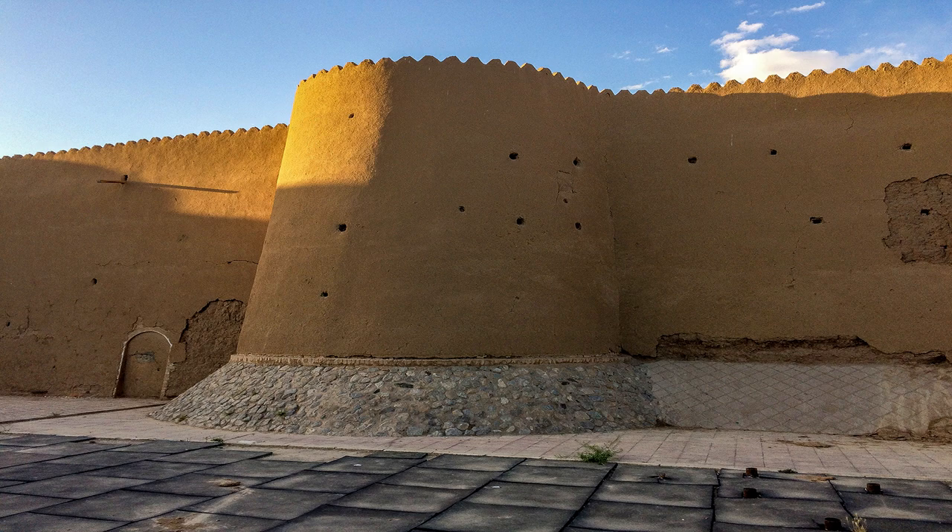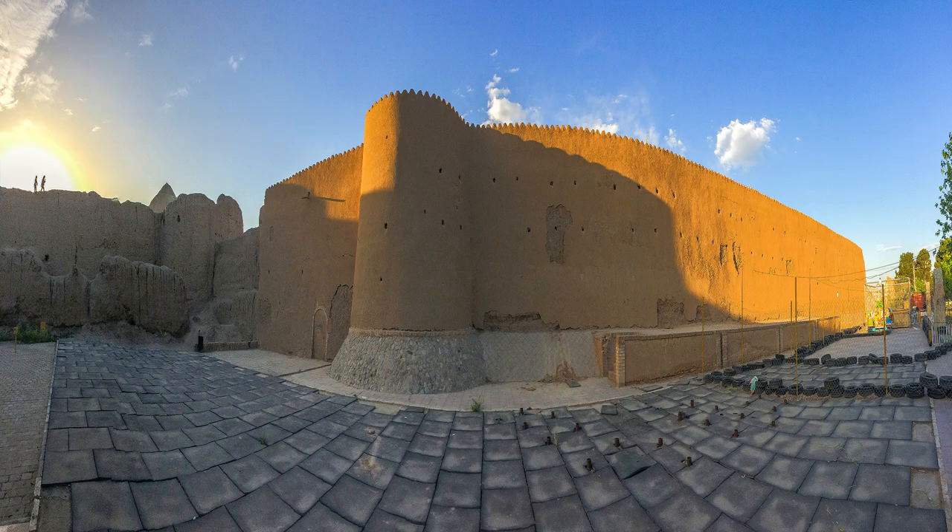These walls plus the old towers were renovated again, but some parts of the walls have been ruined by the heavy rainfalls that happened a few years ago.